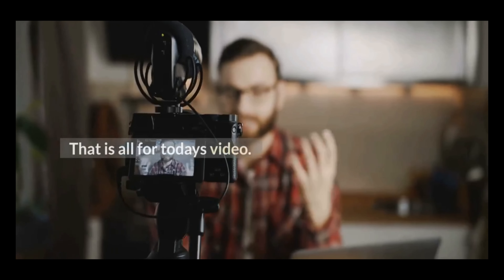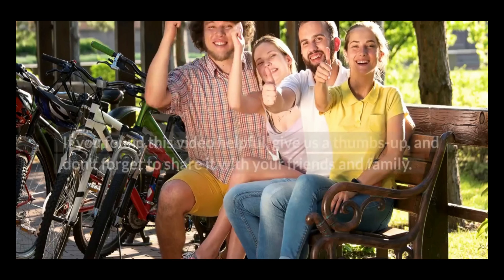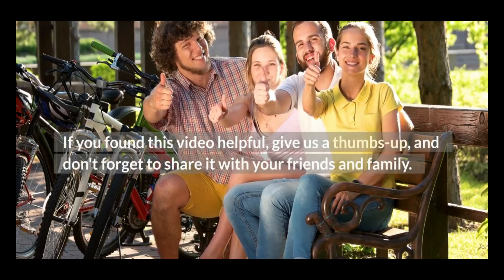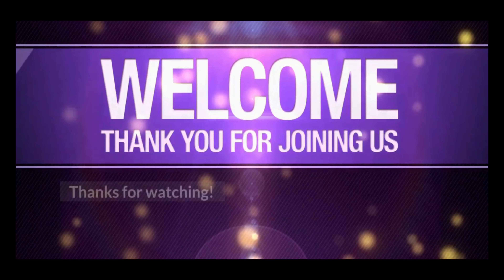That is all for today's video. If you found this video helpful, give us a thumbs up, and don't forget to share it with your friends and family. Thanks for watching.